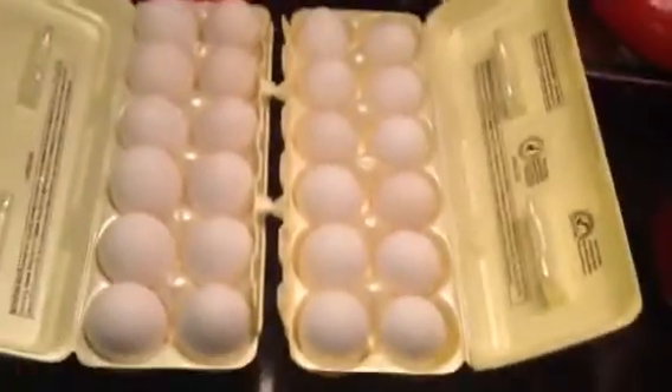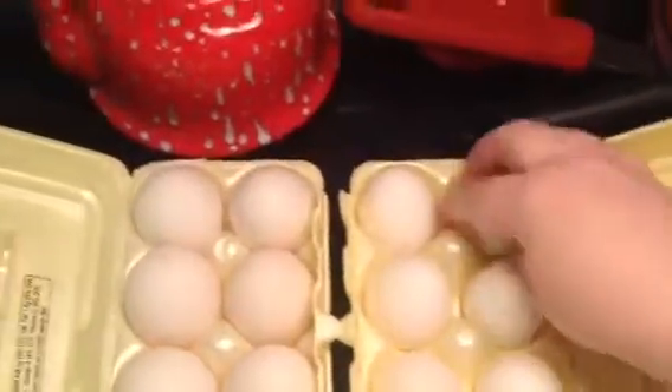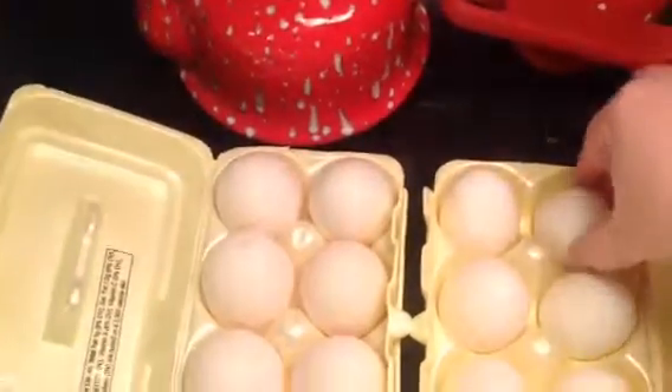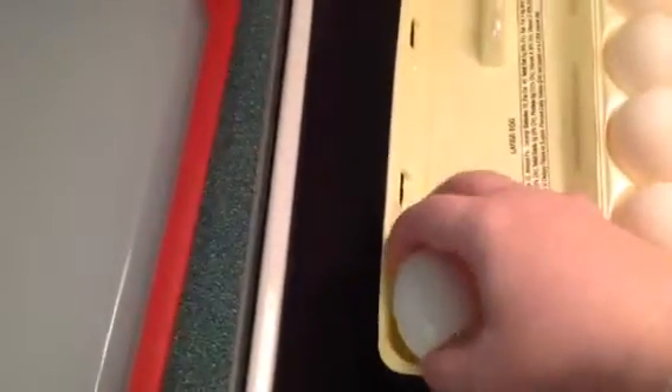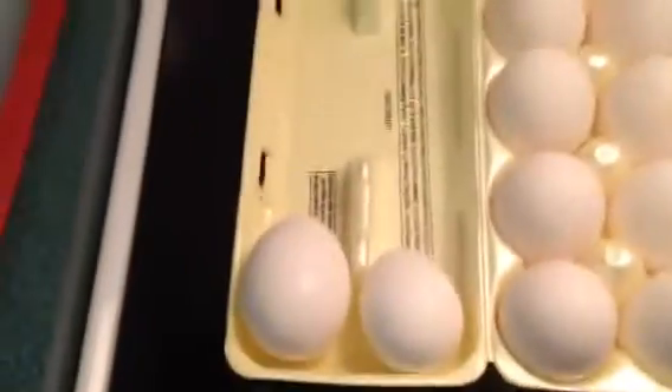I'm going to turn these around here and you can kind of see. Here's the Winn-Dixie. I'm going to put it right here. And here's the Sun Ups. You can see the difference.